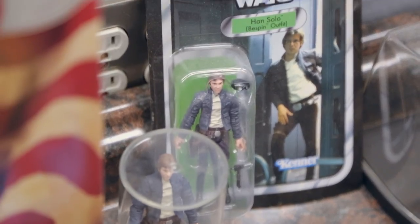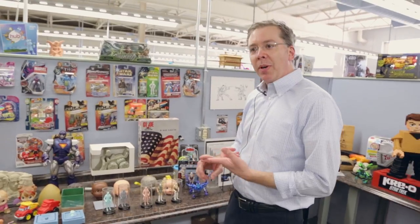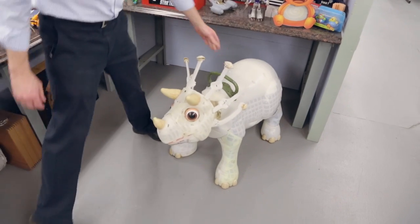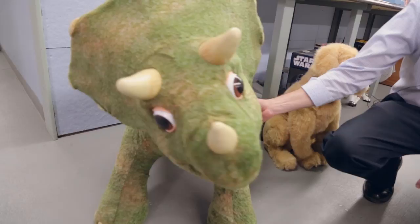We're roughly a group of about 40 individuals, all different disciplines. We have traditional model makers, we have people that do CAD, we have photographers, electronics, soft goods. Between all of us, we can make stuff.